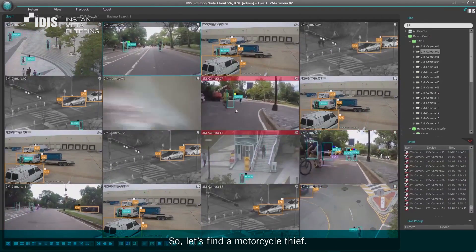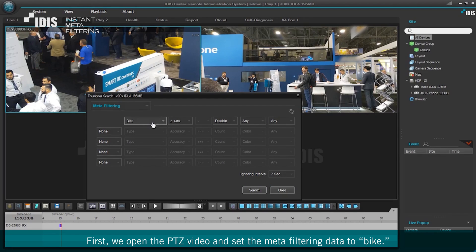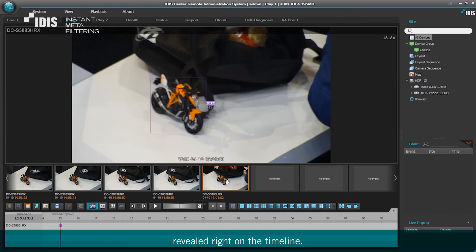So let's find a motorcycle thief. First, we open the PTZ video and set the meta filtering data to bike. Then, we set the time to locate the images from when the bike was taken, revealed right on the timeline.